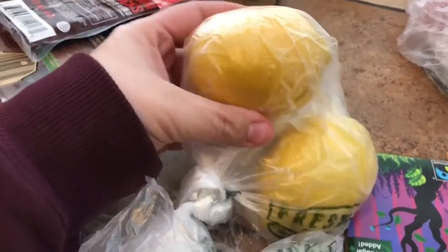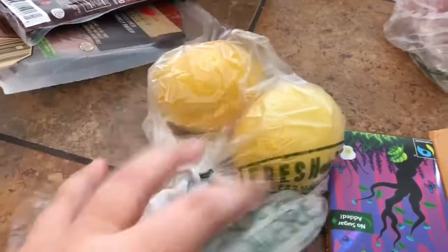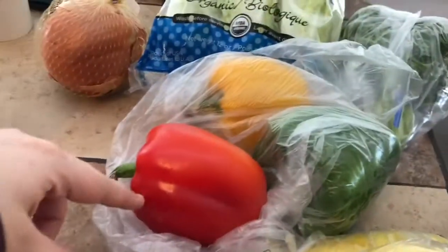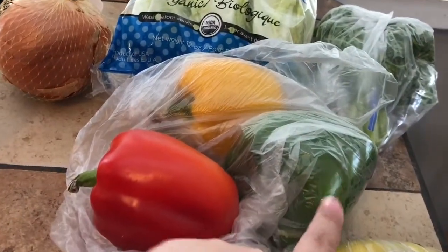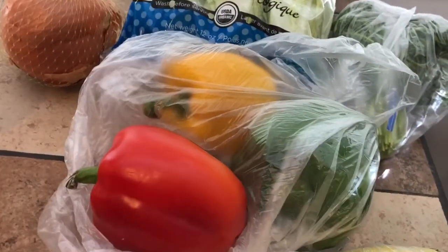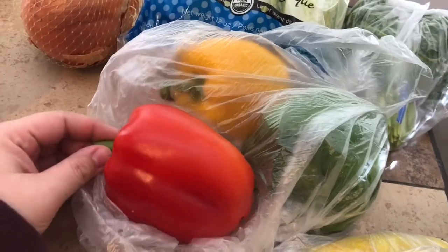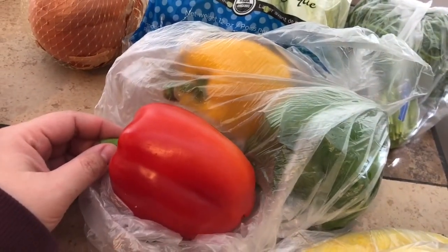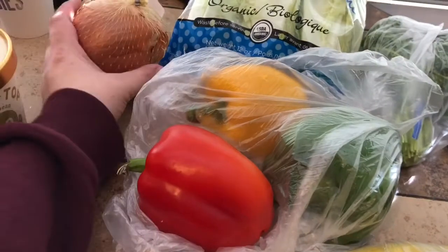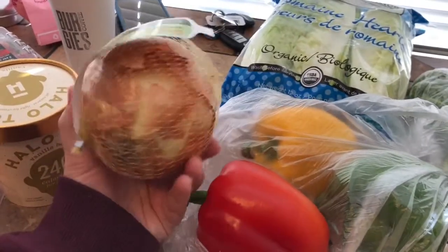We got a couple lemons — I love lemonade but I mostly use them for chicken. I love making bacon-wrapped chicken with a lemon and heavy cream sauce, it's my favorite. We also got bell peppers at only 99 cents each — though the green one was $1.29. They're not organic because we couldn't find the organic ones until after we'd already bagged these.